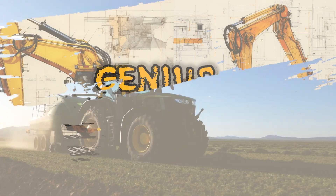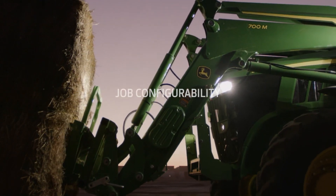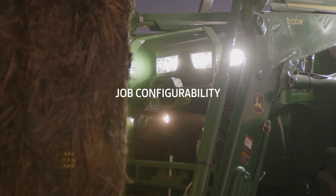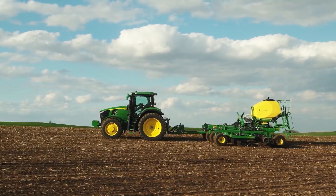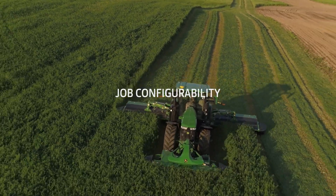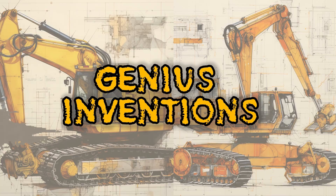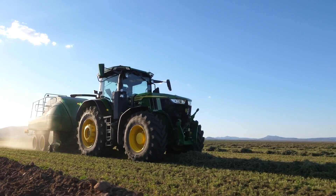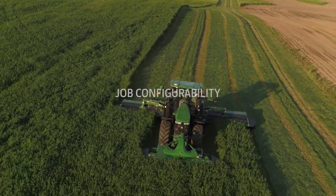John Deere's 7R series tractors are one of those exceptional tractor products from the American agricultural giant of the same name. These tractors provide outstanding power, versatility, and efficiency. A standout feature is the precision agriculture technology that enables better planning on farming. For a diverse range of agricultural activities, from planting to harvesting, the 7R series is an ideal machine for farmers.